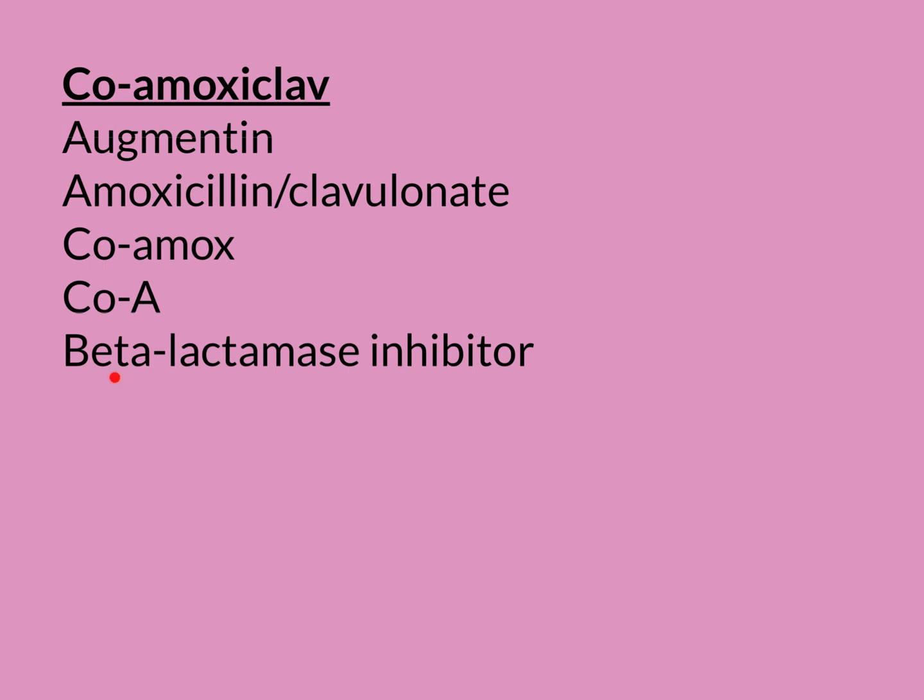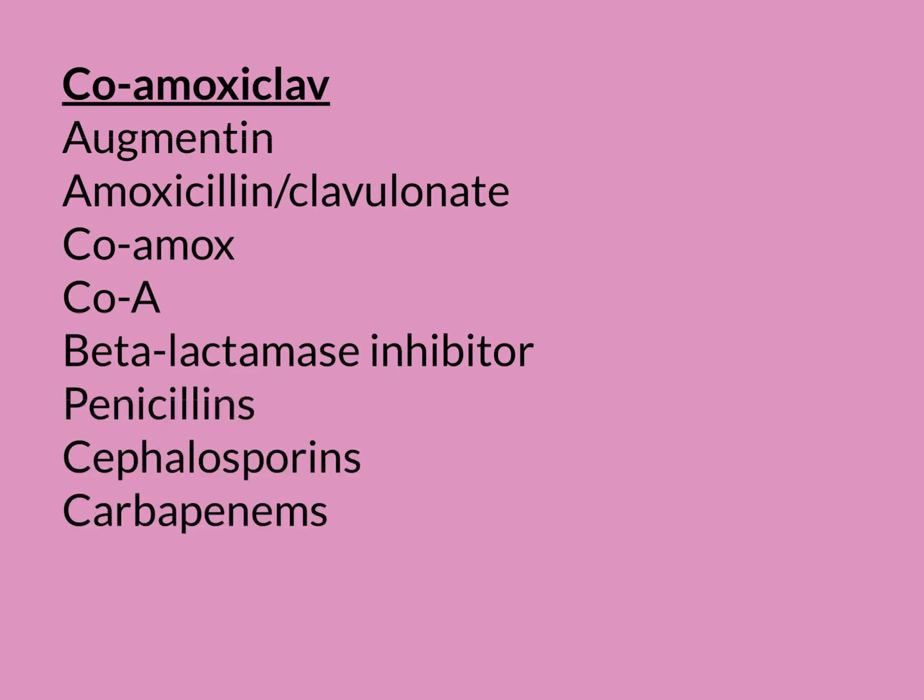All penicillin antibiotics are beta-lactam antibiotics, but not all beta-lactam antibiotics are penicillin antibiotics, because there are other groups within the beta-lactam group. The cephalosporins are another group in the beta-lactam group. The carbapenems are another group as well. In the group of beta-lactam antibiotics, the main subgroups are the penicillins, the cephalosporins, and the carbapenems. There is another final group called the monobactams, but we very, very rarely use those.